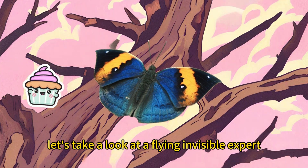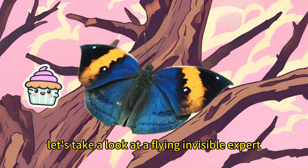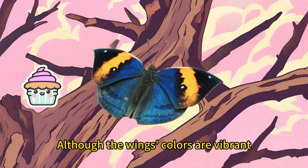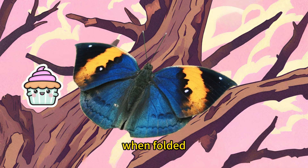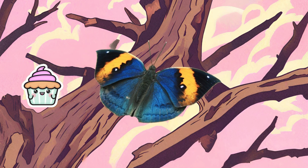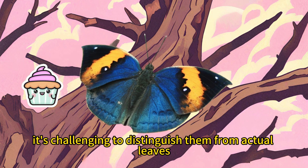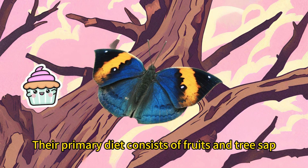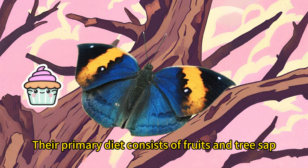Now, let's take a look at a flying invisible expert: the dead leaf butterfly. Although the wings' colors are vibrant, when folded, they resemble a withered tree leaf. When perched on a branch, it's challenging to distinguish them from actual leaves. Their primary diet consists of fruits and tree sap.